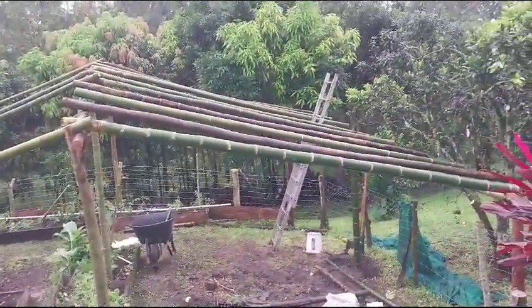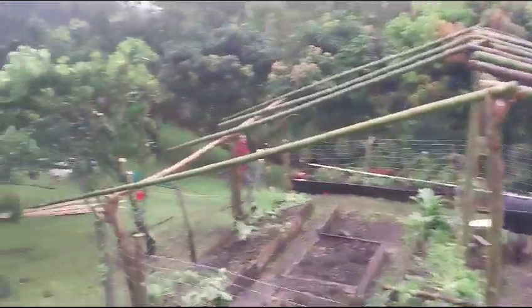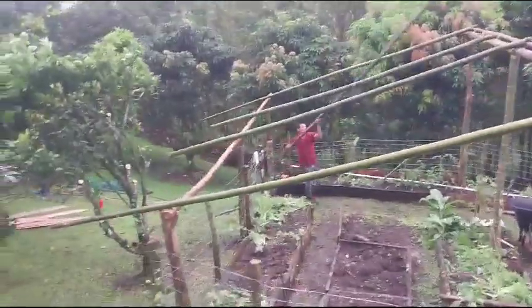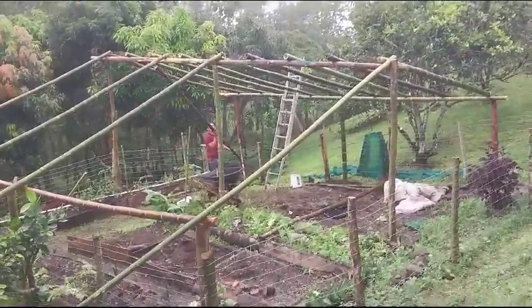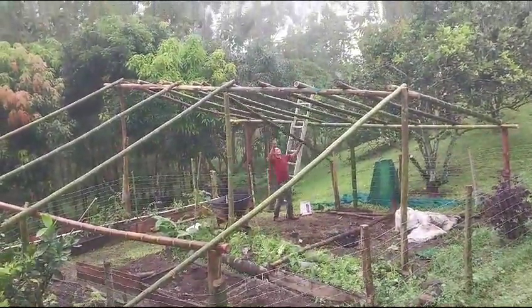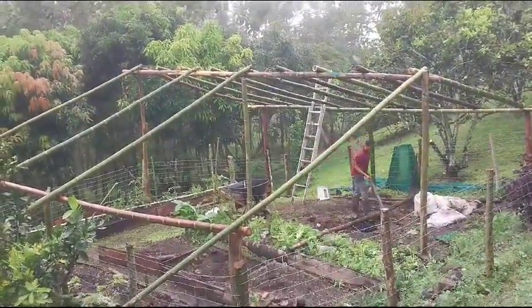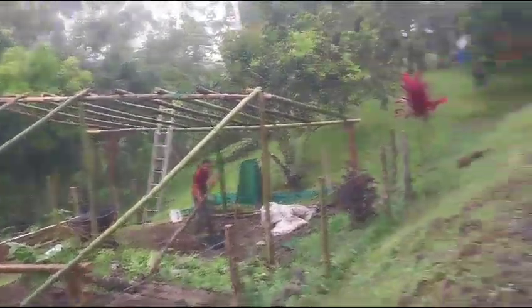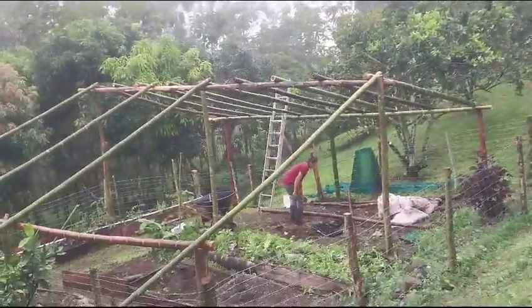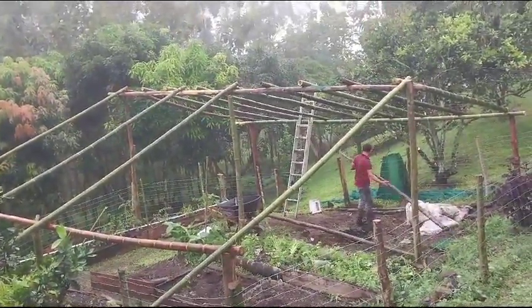He went and got the bamboo from up near my gate. So, it's permaculture, which is what I like to practice — using everything on the land. And sometimes using it more than once. So, since we have a lot of bamboo, we use it for anything to build, and any of the wood that we can use to build.